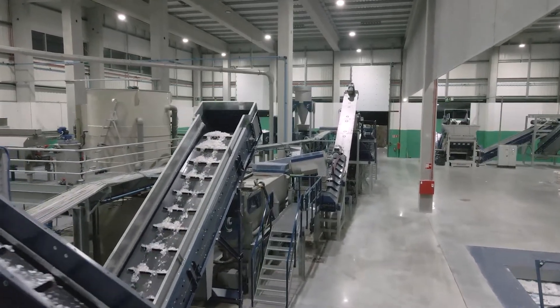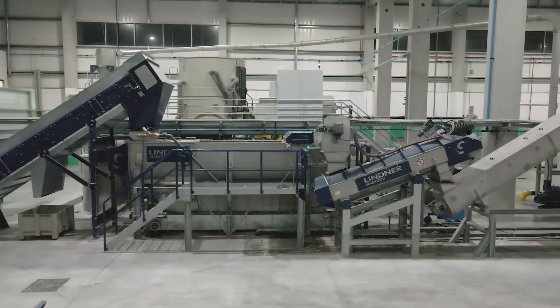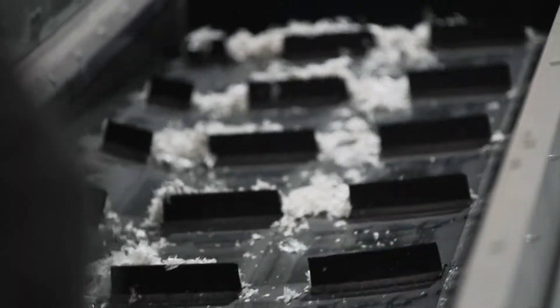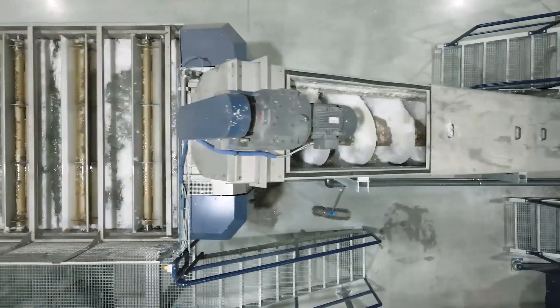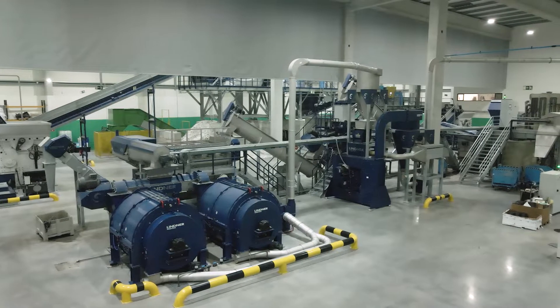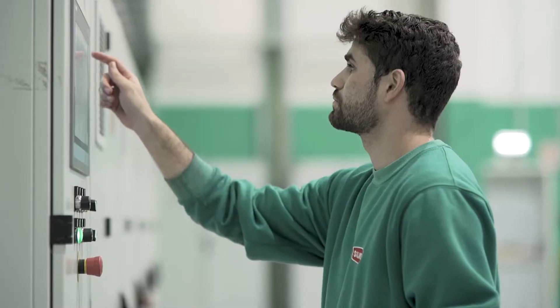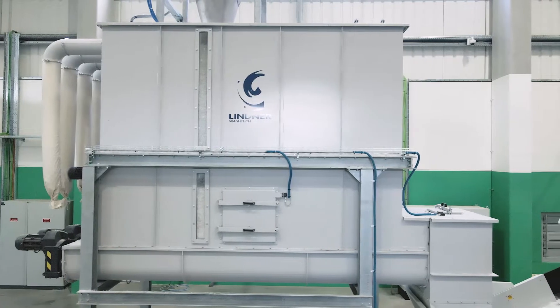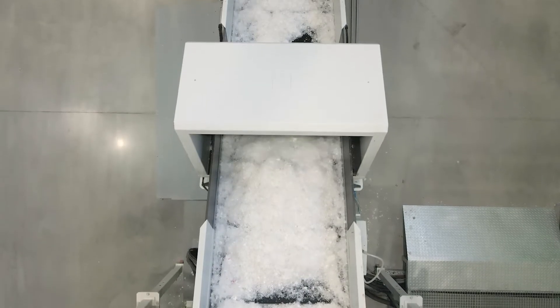After the first sorting process, the material is yet again sorted by optical systems by plastic type. Then going to the washing process, where materials such as paper from labels and glue are removed. All of this is managed and controlled by computerized systems and connected to a state-of-the-art WWTP that allows for efficient environmental management.